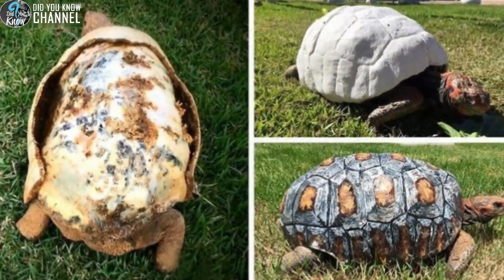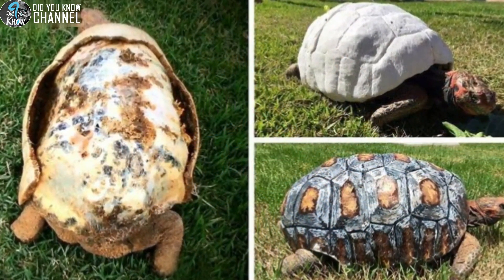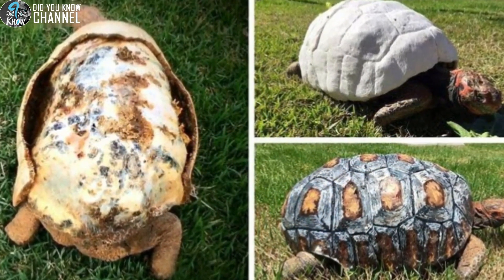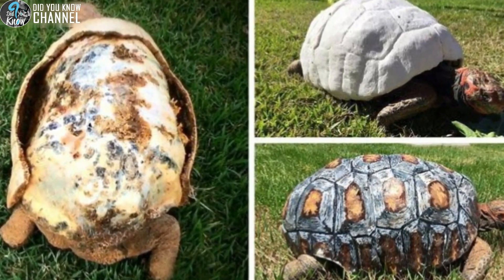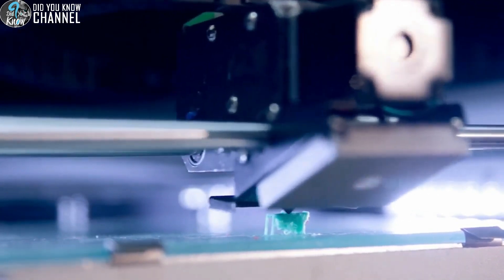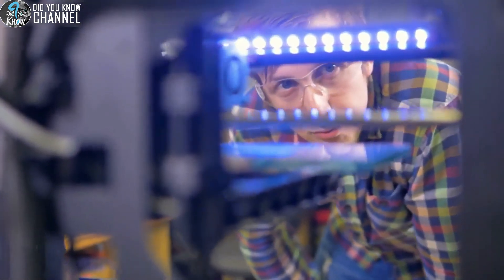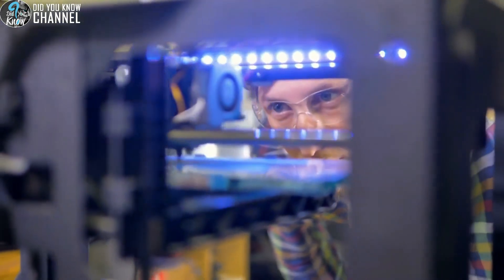Fred, the red-footed tortoise — actually a female — lost the majority of her shell in a forest fire. Not only did she lose her shell, she survived two bouts of pneumonia and 45 days without food. Lucky for her, a team was willing to put in the time and effort to nurse her back to health and build her a new shell. The elaborate corn-plastic-based shell was printed using a 3D printer, and it took over 50 hours for each piece to print. The team then assembled the shell and painted it to look more realistic, and Fred now enjoys an easier life with a dedicated caretaker.